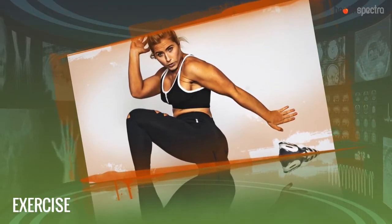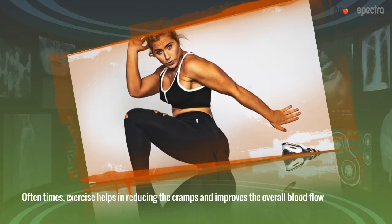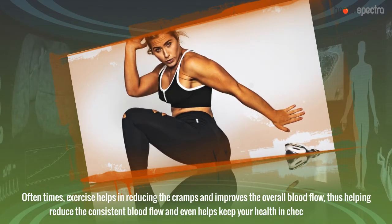Exercise. Oftentimes, exercise helps in reducing the cramps and improves the overall blood flow, thus helping reduce the consistent blood flow and even helps keep your health in check over time.